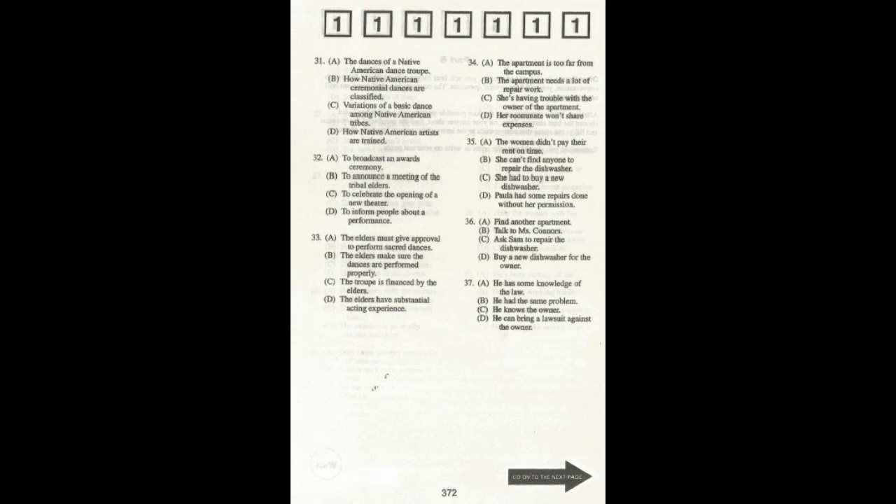Number 34. Why is Paula unhappy? Number 35. Why is Ms. Connors angry? Number 36. What are Paula and her roommate planning to do?